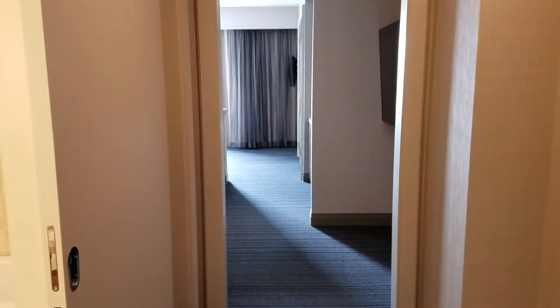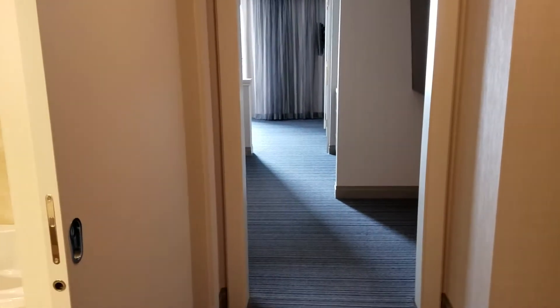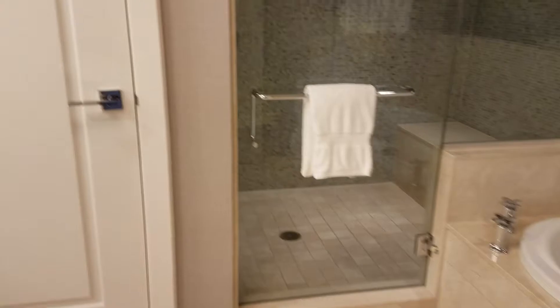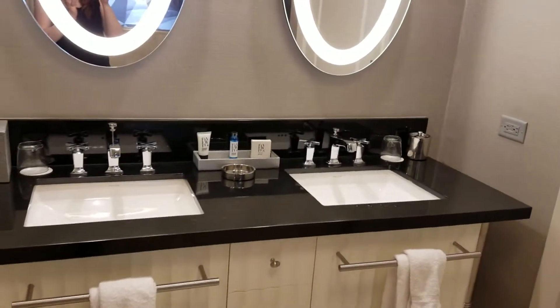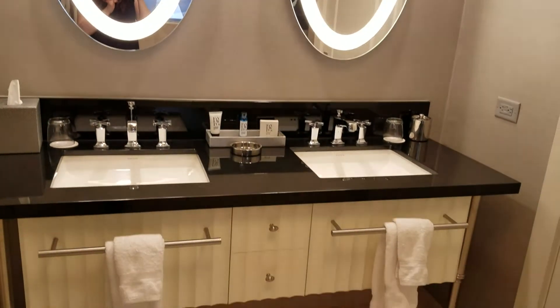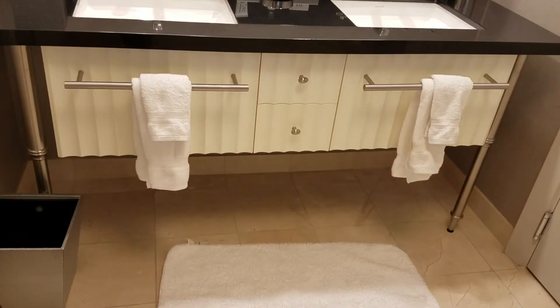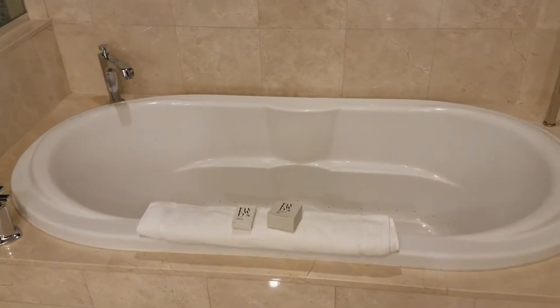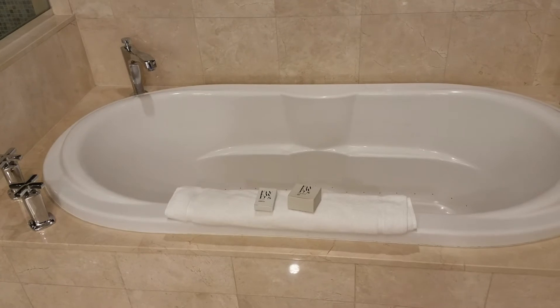Oh my gosh, I was so shocked when I first walked in at how huge it looks already. So let's come over this way. Here's the bathroom. Beautiful sink area. Awesome tub. I'll be doing some Lush videos in there for you. Pretty cool painting there.